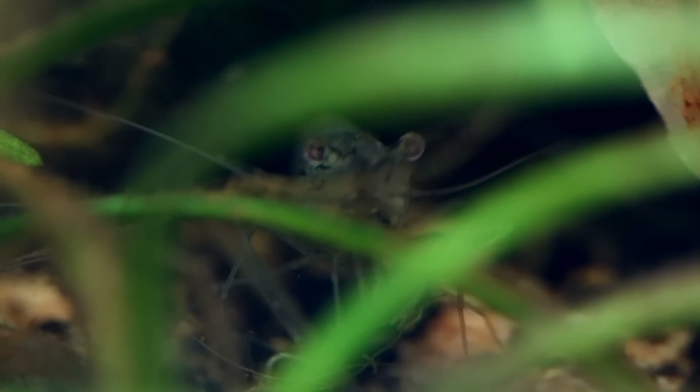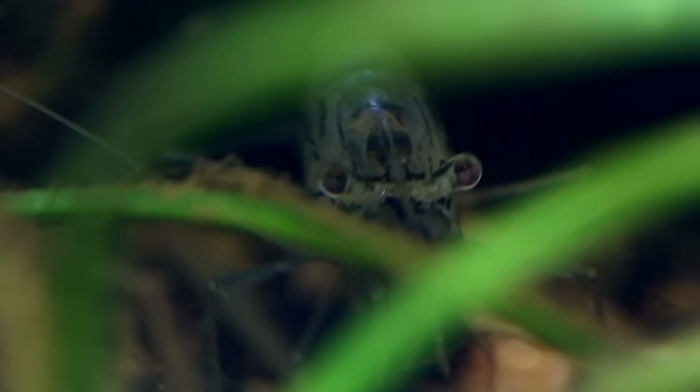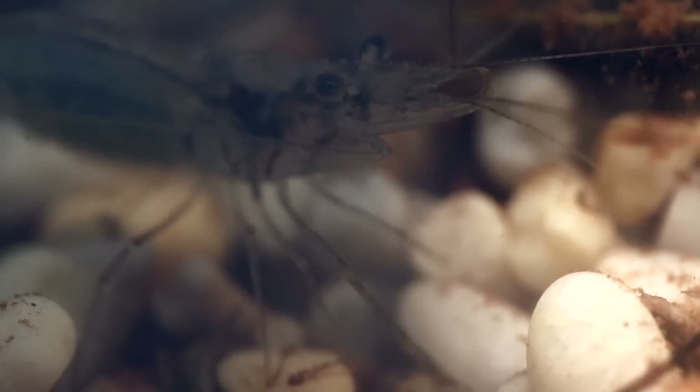AC Family, these alien glass shrimp need official names — leave your name suggestions in the comments so I could choose my favourites for us to vote on in a future video. As I watched the colonists continue to graze and feed, my heart couldn't have been more fulfilled. The plans all seemed to be working so far. Although the identity of these shrimp were unknown, it seems our calculations for this biological engineering project were well made.